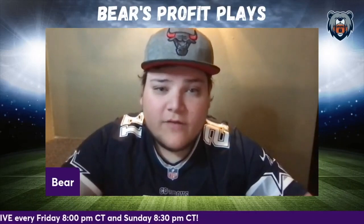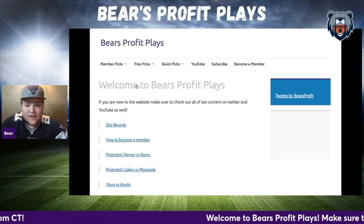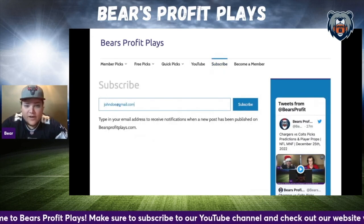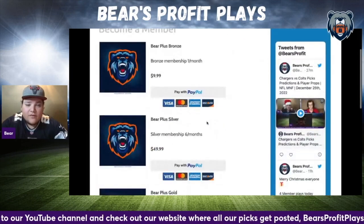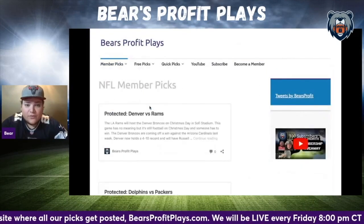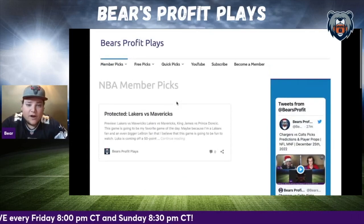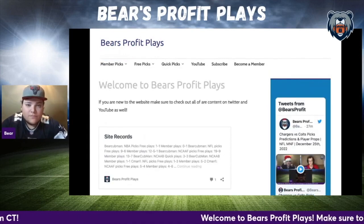While we do give out free picks, plays, and predictions on our YouTube channel, we also have a website for you to check out. On our website, bearsprofitplays.com, you can subscribe absolutely free with an email and gain access to our written articles about upcoming sporting events. If you're really looking to make some cash, we have an option to become a member. Members gain access to our locks of the week - written articles that go in-depth as to why we are picking that particular outcome. As of now, our member plays have been red hot, hitting over 60% of our plays. Come on over to bearsprofitplays.com and subscribe for free. Follow our free picks and see for yourself that our member plays are a great investment.